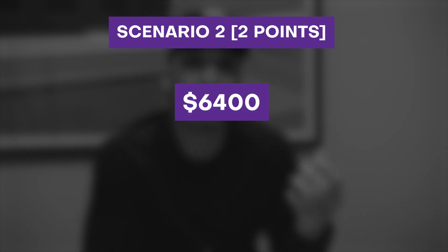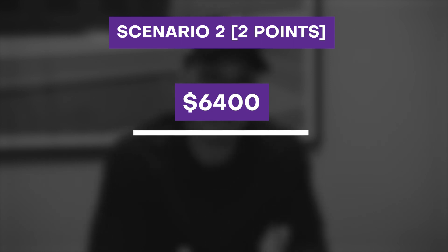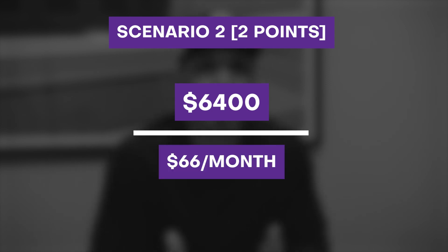Option number two: in this scenario, we're paying two points or $6,400, which would save you about $66 a month from the original par interest rate of 3.5%. When we do the simple math — $6,400 divided by the monthly savings of $66 a month — your break-even is going to be 96 months, or eight years. So again, if you plan on selling, refinancing, or doing anything with your mortgage within that timeframe, you wouldn't want to pay the buy-down because you're never going to get your money back. But if you plan on staying in the home past the eight years and you're never going to touch your loan, you might want to consider buying the points and taking the lower interest rate.